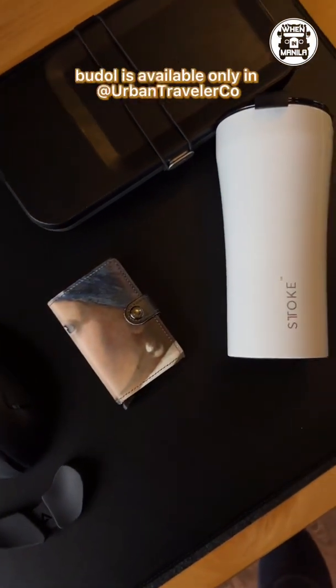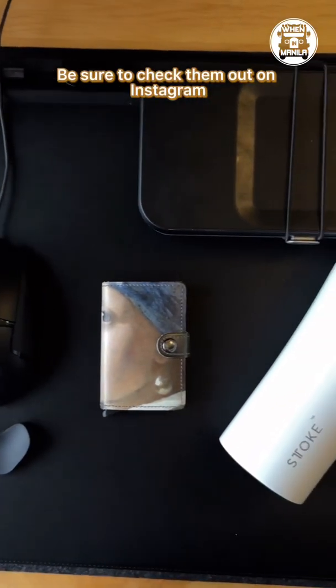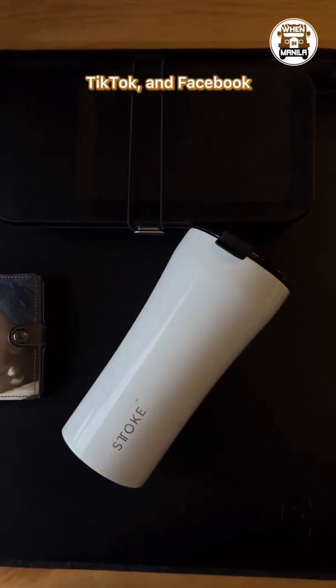All of these work-from-home goodies are available only at Urban Traveler. Be sure to check them out on Instagram, TikTok, and Facebook.